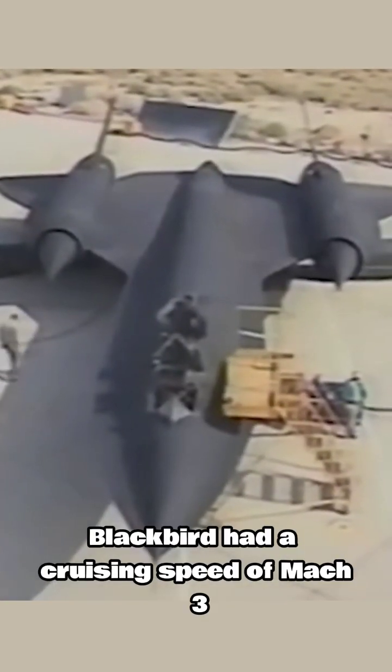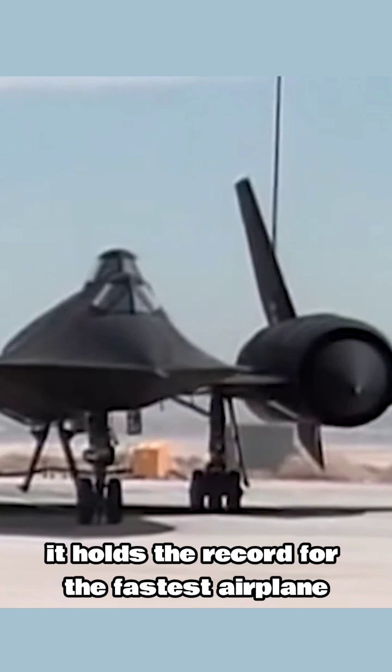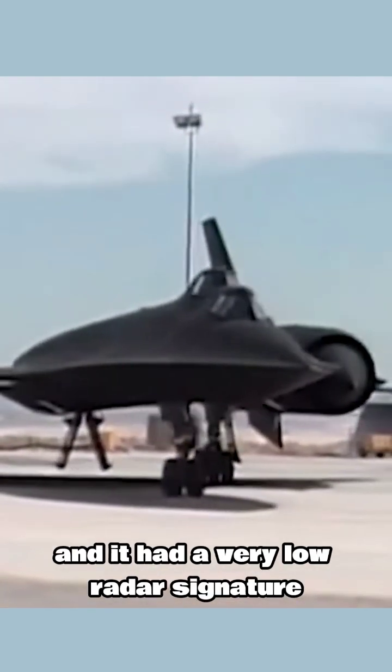The hypersonic spying plane SR-71 Blackbird had a cruising speed of Mach 3 and a top speed of Mach 3.3. To this day, it holds the record for the fastest airplane with air-breathing engines. Its normal cruising altitude was 25 kilometers and it had a very low radar signature.